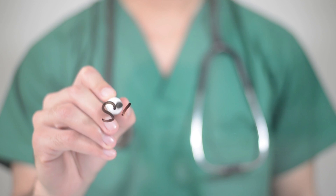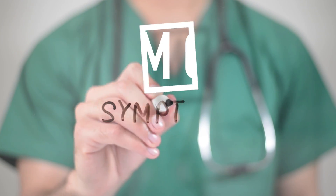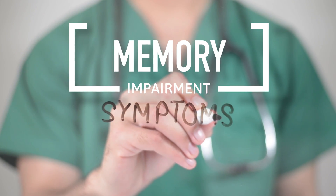One of the most common cognitive symptoms associated with vitamin B12 deficiency is memory impairment. Individuals may find it challenging to remember recent events, appointments, or even conversations.